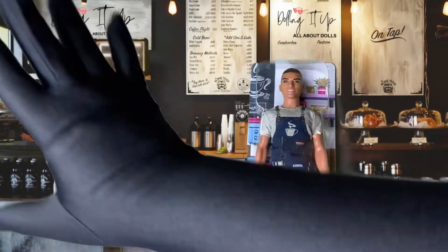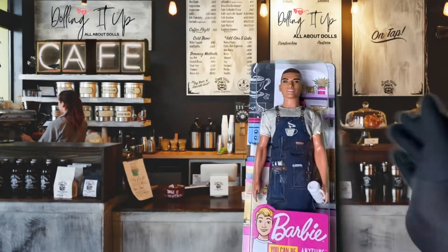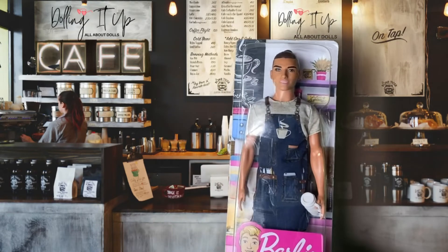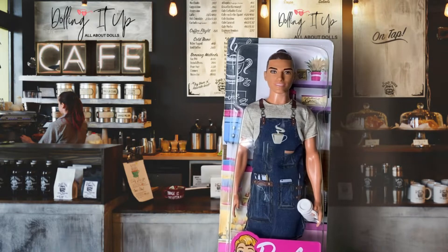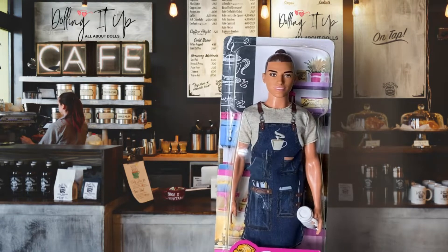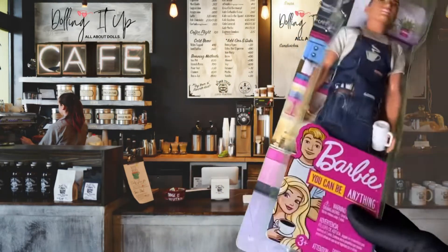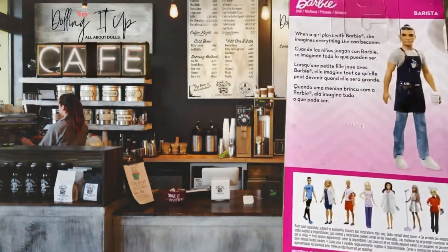Come on in the room, yes dolls! Today we're going to be doing an amazing review on this cutie here. This is one of the Barbie dolls from the Barbie You Can Be Anything collection — this is the Barista doll. That's what they call him: Ken, from the Barbie You Can Be Anything collection.